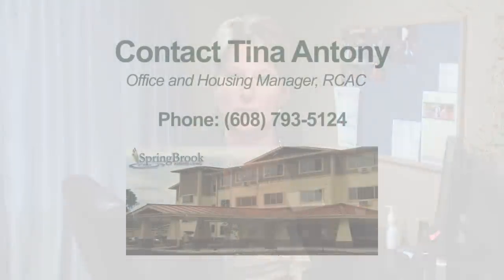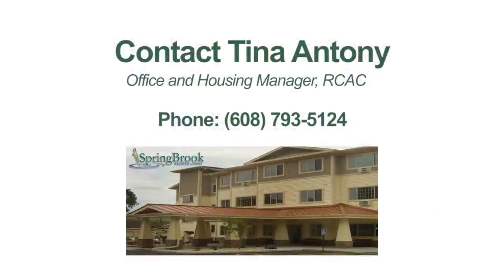That concludes our very general tour of Springbrook Community Assisted Living in Onalaska. If you're interested in gaining further information and would like to perhaps have a one-on-one tour, please feel free to call my office. My number is 608-793-5124. Thank you.